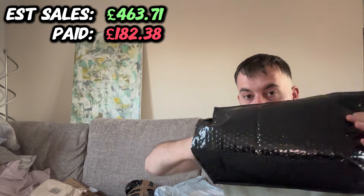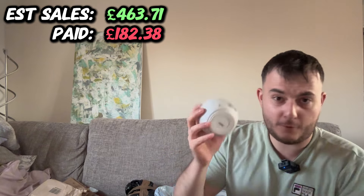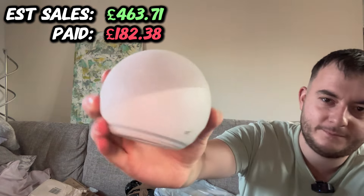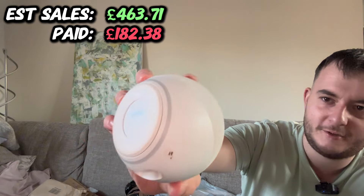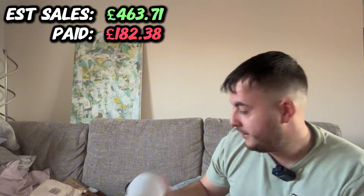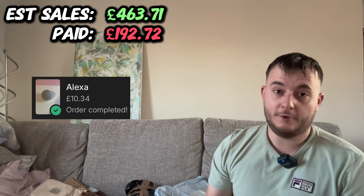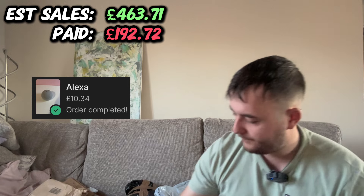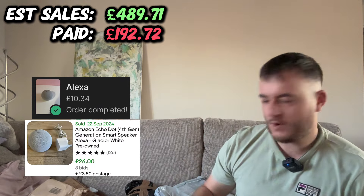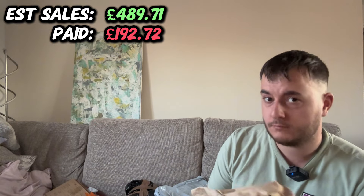What have we got here? Another Alexa, but this time it's a Generation 4 — and it's really dirty as well. It needs a clean. I think that was about £10, and they go for a little bit more than the others, maybe £30, and they go quite quickly.